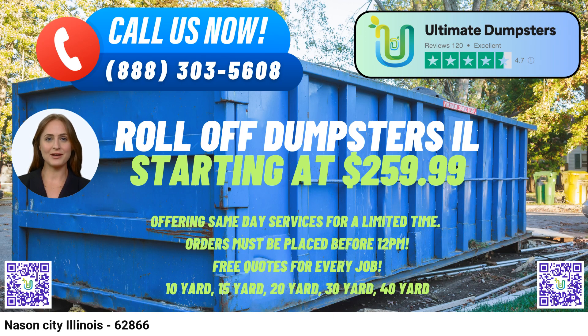To place your order, you can call Ultimate Dumpsters directly or conveniently use the QR code provided in our video to order online. As a token of appreciation for your trust in us, our current platform offers an exclusive 25% discount on dumpster rental orders when you place your order online.